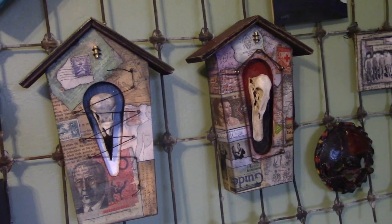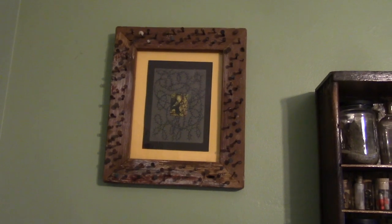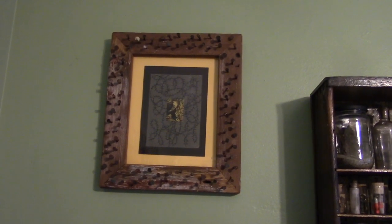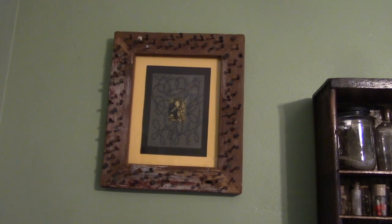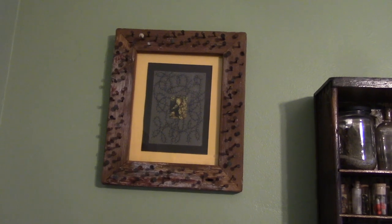And that one on the right is clearly a duck. So this piece on the top here is a piece by Joy Broom — love her. Rob created the frame for that. It's all nails, rusty nails. Very fun.